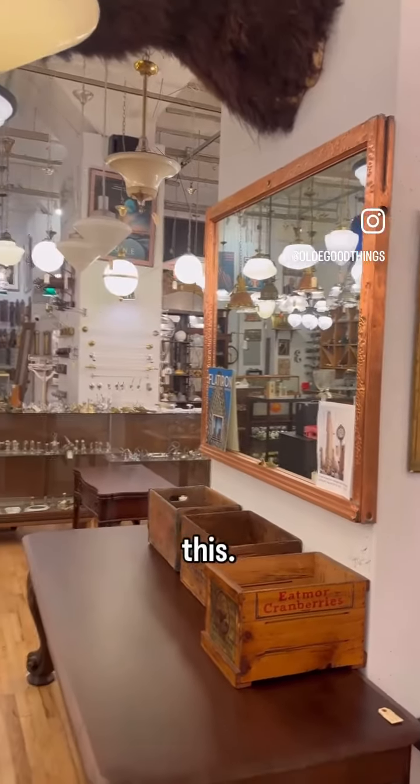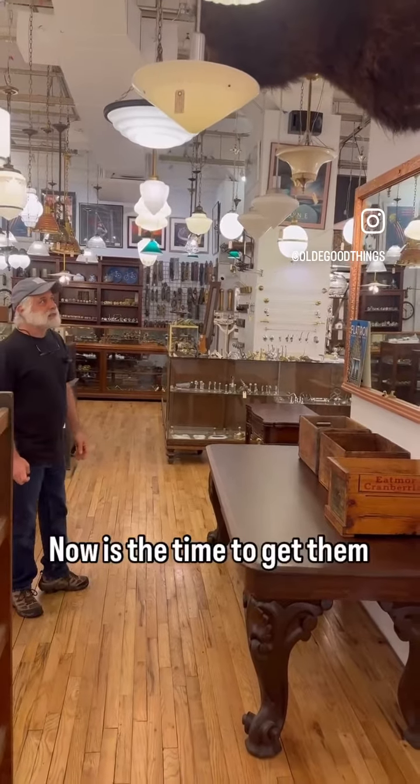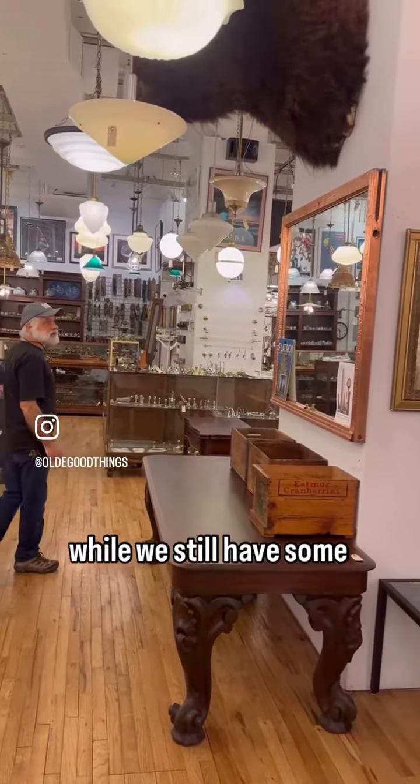Most of them are large like this, but there are very few left. So if you want one, don't hesitate — now's the time to get them while we still have some left.